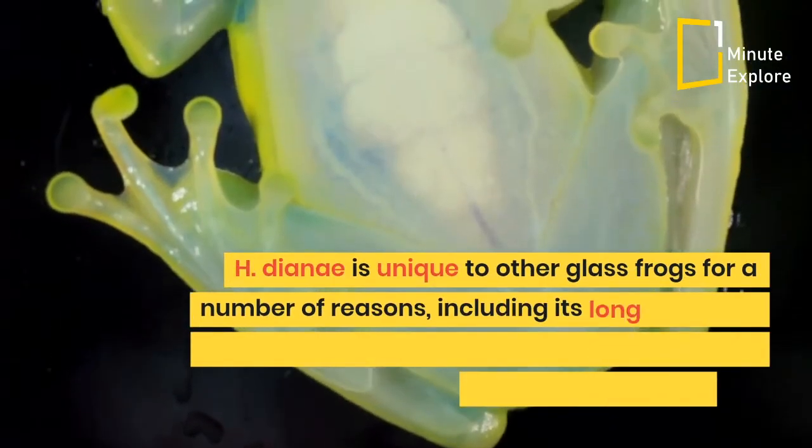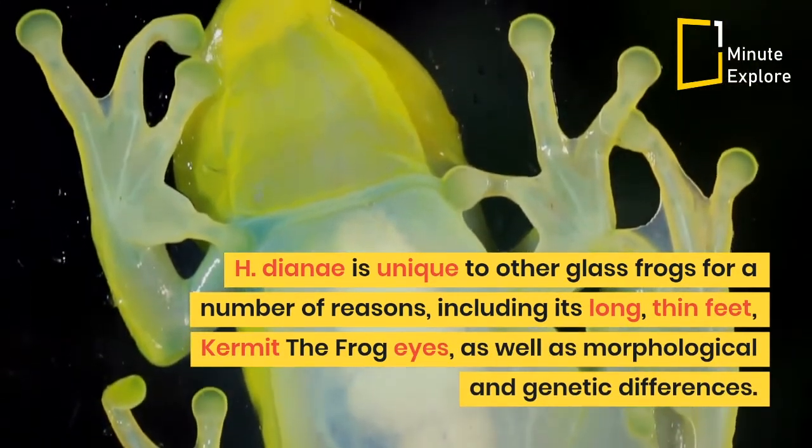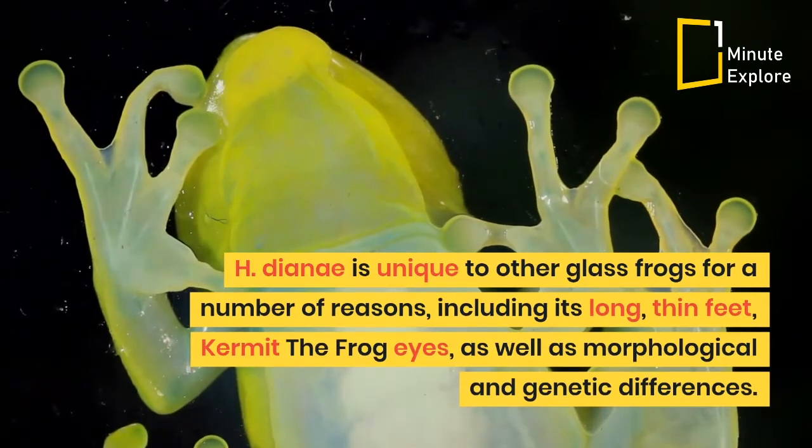H. dianae is unique to other glass frogs for a number of reasons, including its long thin feet, Kermit the frog eyes, as well as morphological and genetic differences.